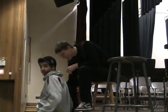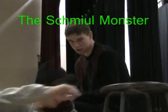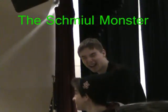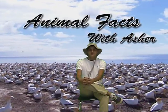Today on this episode, we follow the Schmielmonster. Welcome. Today we follow the Schmielmonster in his natural environment.